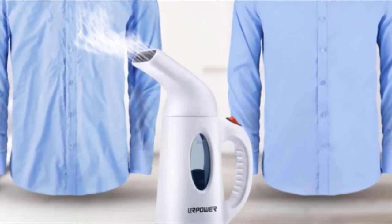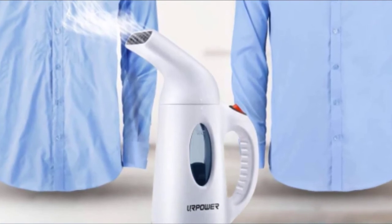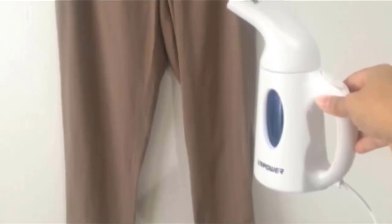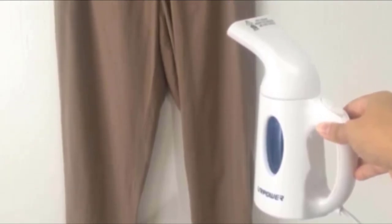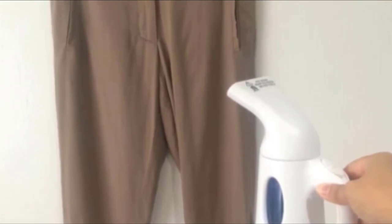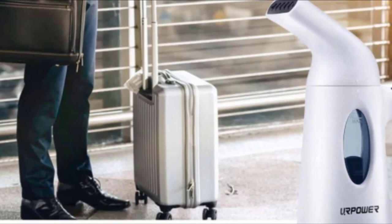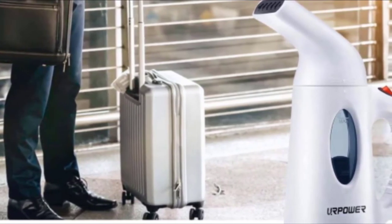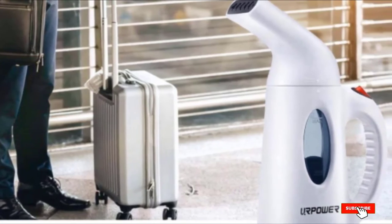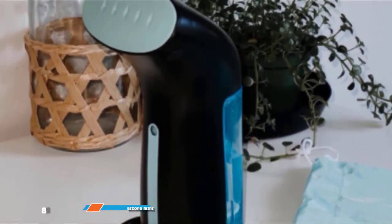At number seven, we have the URPower Garment Steamer — perfectly polished clothes on a tight budget. The URPower steamer is a bargain and gets good reviews as a must-have household purchase. Fill the 130ml reservoir with distilled water, replace the top, and flip the switch. It warms up within two minutes and delivers seven to ten minutes of continuous steam. It has automatic shut-off if it overheats or runs low on water. Reviewers say it's small and lightweight for travel, though warn not to fill past the maximum line or it may spit water.